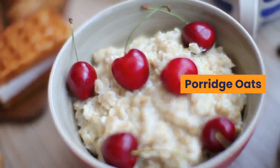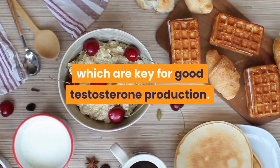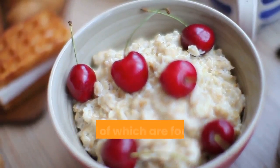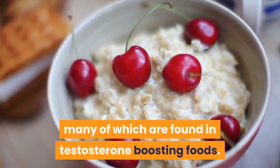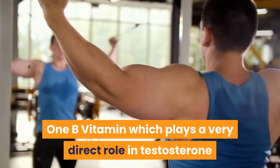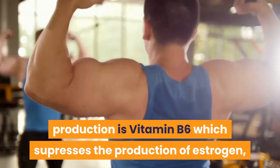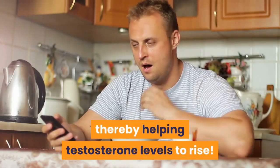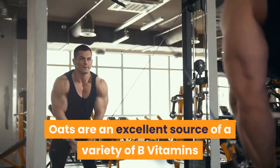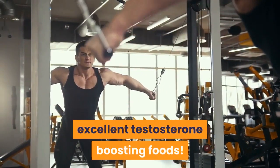Porridge Oats. Porridge oats are an excellent source of B vitamins which are key for good testosterone production. There are a number of different B vitamins, many of which are found in testosterone-boosting foods. One B vitamin which plays a very direct role in testosterone production is vitamin B6, which suppresses the production of estrogen, thereby helping testosterone levels to rise. Oats are an excellent source of a variety of B vitamins and therefore are one of a range of excellent testosterone-boosting foods.